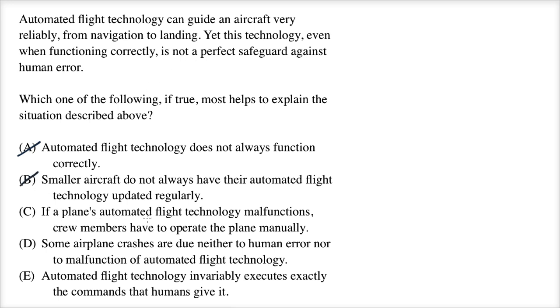Answer C: If a plane's automated flight technology malfunctions, crew members have to operate the plane manually. This actually reverses it — it's explaining how humans can help with errors in the automated flight technology. It's not talking about why automated flight technology is not a perfect safeguard against human error.